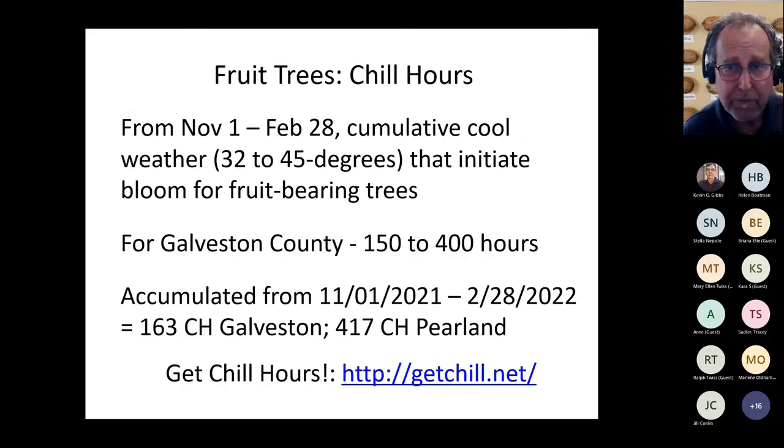One more technical point before we get into varieties: pears, peaches, and plums — not so much figs or citrus along the Gulf Coast — require chill hours. I'll explain that shortly, but I wanted to introduce the concept. Chill hours refer to a dormancy period required for certain varieties to be productive the following year.